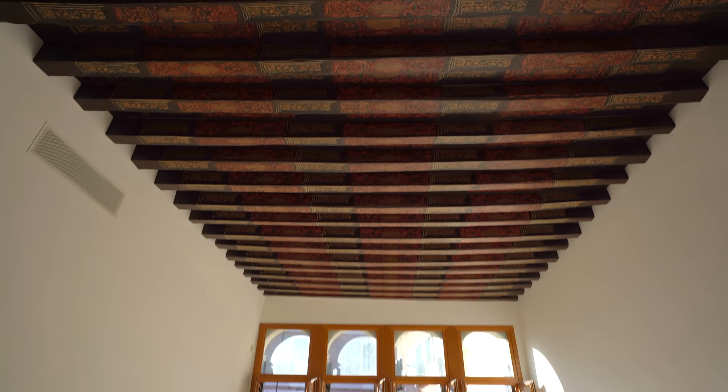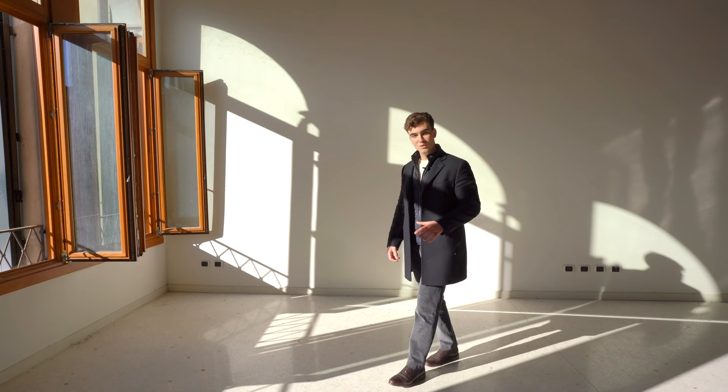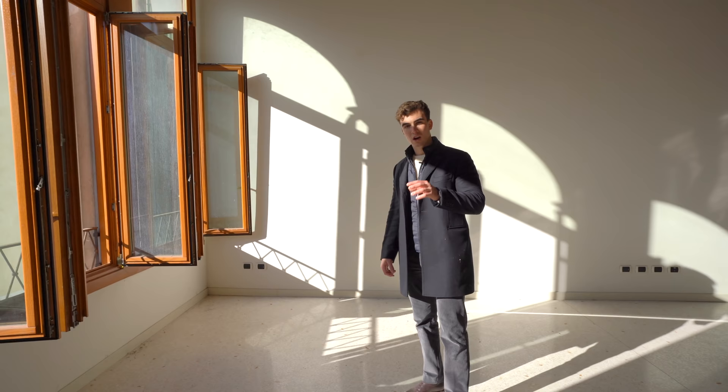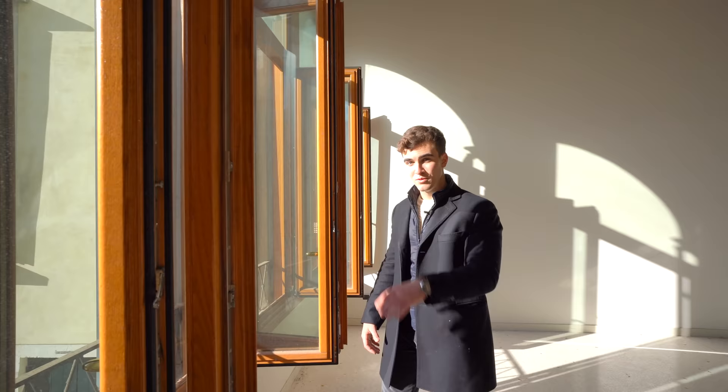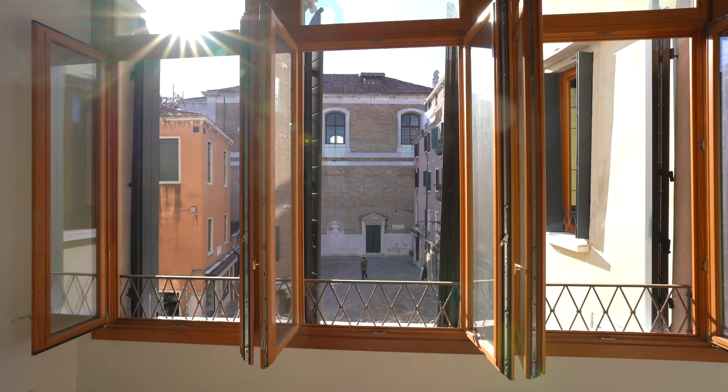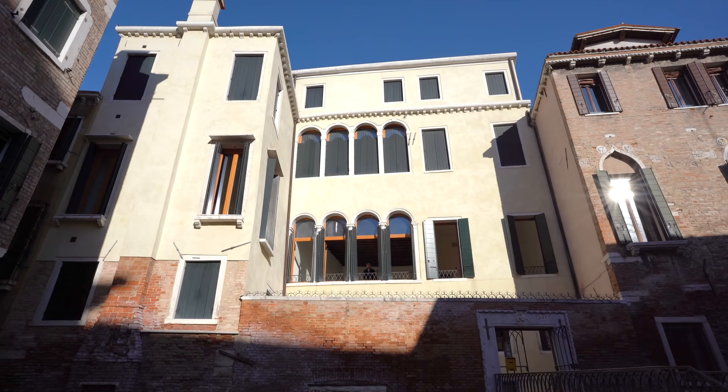There are these beautiful windows that let so much light shine through. A beautiful aspect of the position of this property is that it's facing the square, which means there is no building in front of it, and it lets you enjoy this beautiful view.